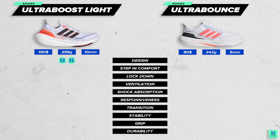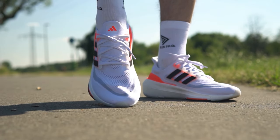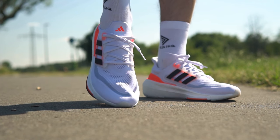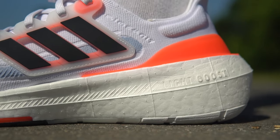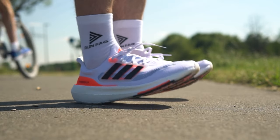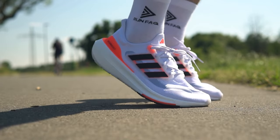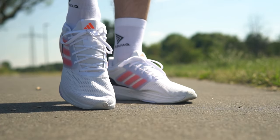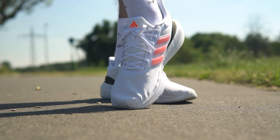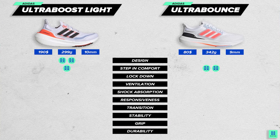It's a close call, but Ultra Bounce has a slight advantage over Ultra Boost in step-in comfort. When it comes to lockdown, there is a clear winner. Ultra Boost's Prime Knit mesh is extremely light, and the extra reinforcement on the front, sides, and heel contributes to an exceptional level of lockdown — we would even call it the best in the market. Meanwhile, Ultra Bounce feels a little loose: there is no good lockdown in the front, while the middle and back have a very good level but not as strong as Ultra Boost.